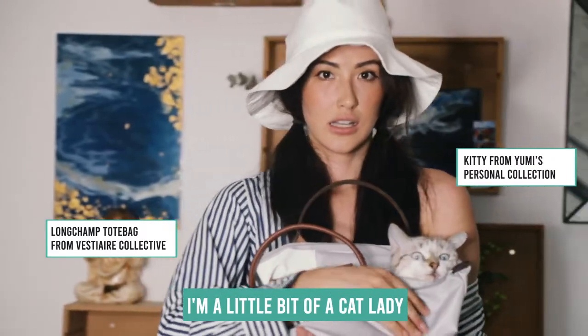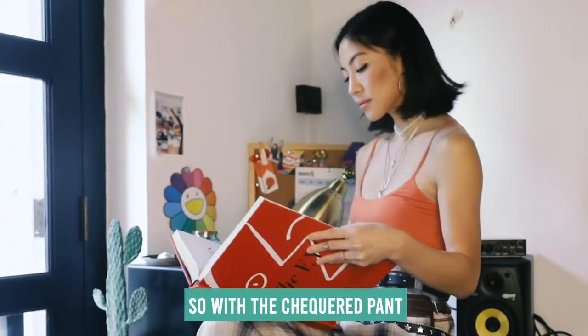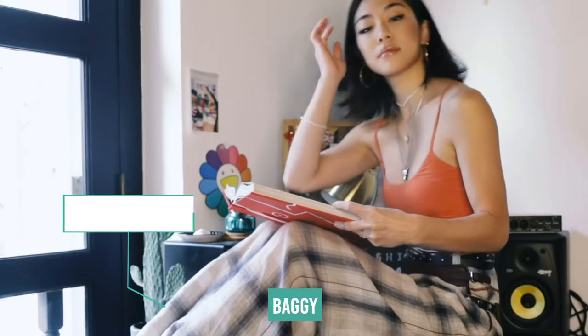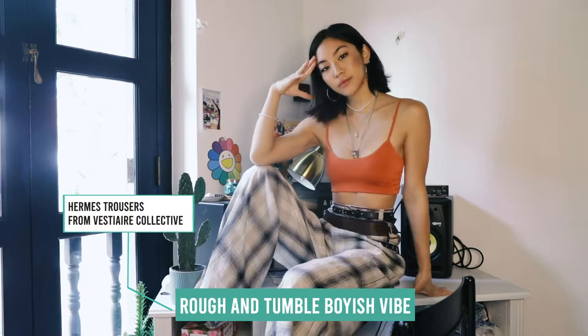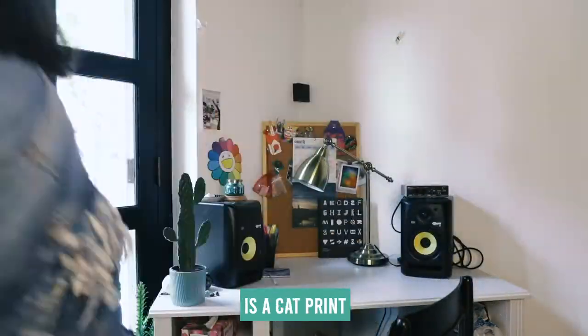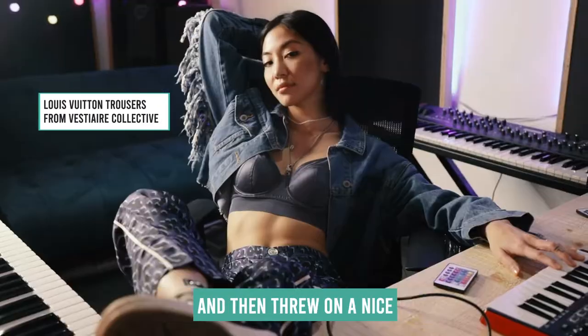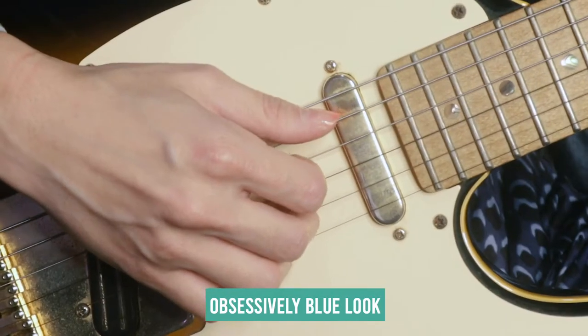I'm a little bit of a cat lady, so that bag is perfect to carry my cat around. With the jacket pant, I really like that it was baggy and had this kind of rough and tumble boyish vibe. The spangled blue outfit is a cat print silk bottom — I matched it with a tight top and then threw on a nice denim jacket just so I could have an obsessively blue look.